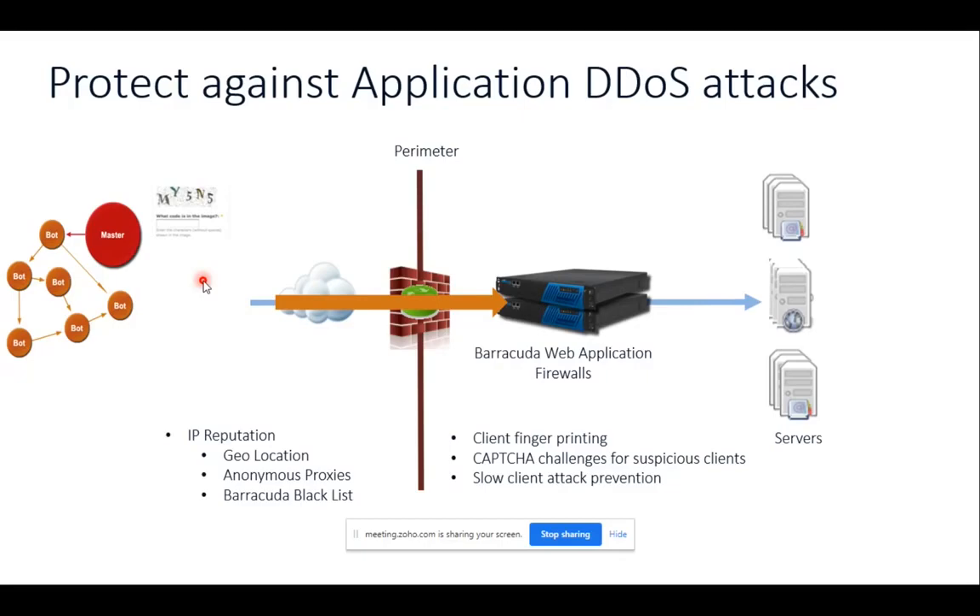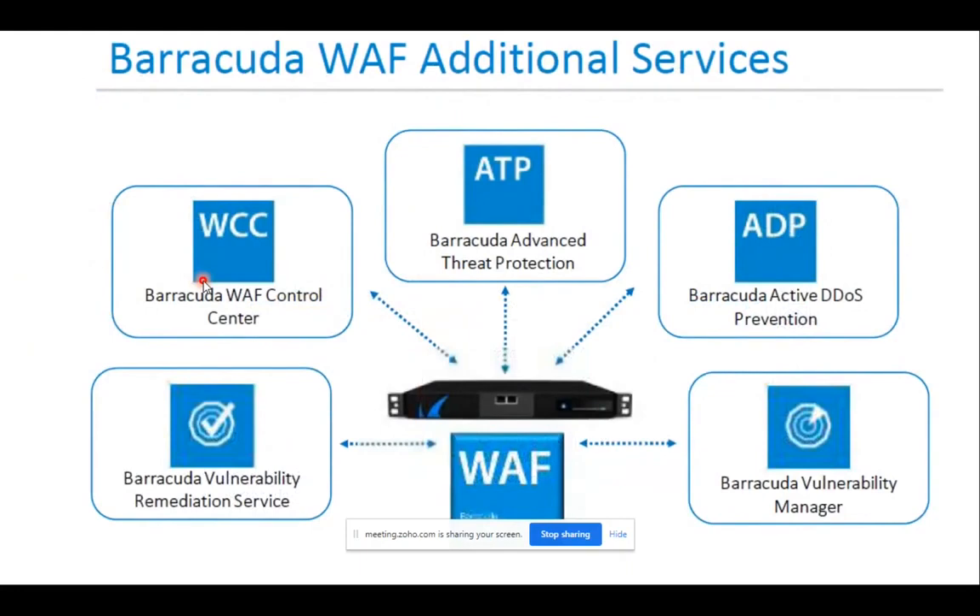On top of the security mechanisms discussed, you have additional services: Barracuda Advanced Threat Protection (license-based), Barracuda Active DDoS Protection, Barracuda Vulnerability Manager (free for any customer), and Barracuda Vulnerability Remediation Service (free for Barracuda customers). You also have Barracuda Web Control Center — if you have different locations across different countries where you need to install the web application firewall, everything can be managed centrally. All policies you configure can be pushed across all devices simultaneously, you can push templates and take configuration backups — all from one cloud-based central location.